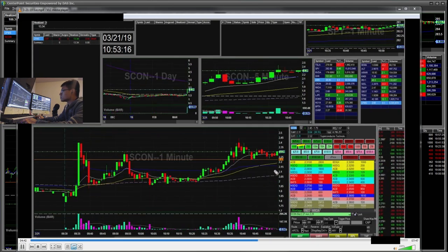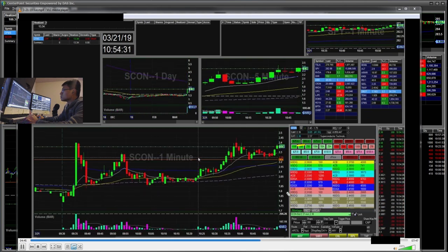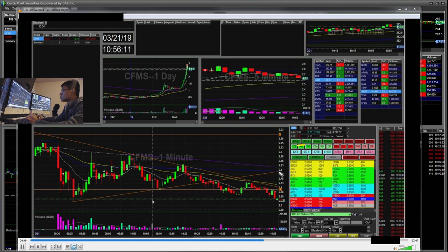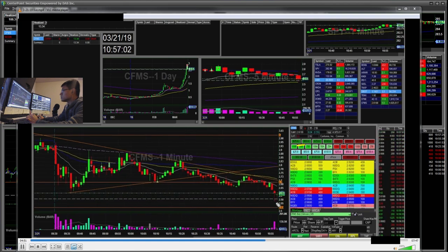SCON was hard to borrow, so I located some shares. I was still watching CFMS too, but I was kind of bummed out — it kind of washed out after I stopped out. But nonetheless, it was just a break-even trade. Could have been worse.